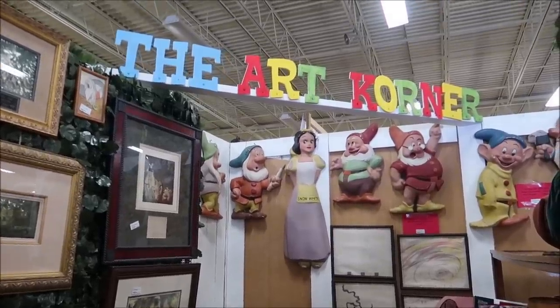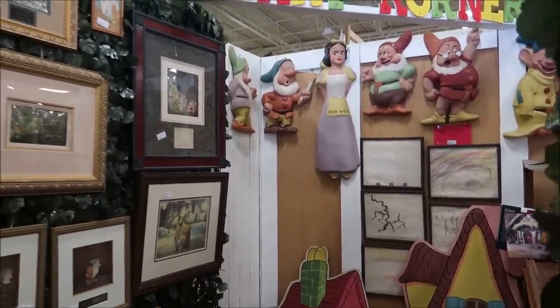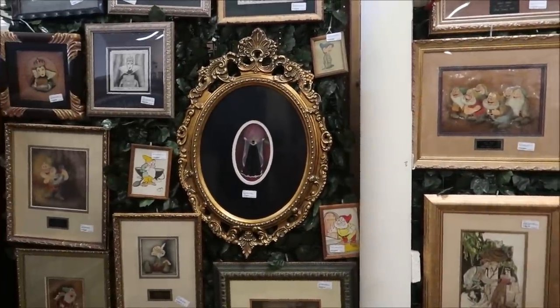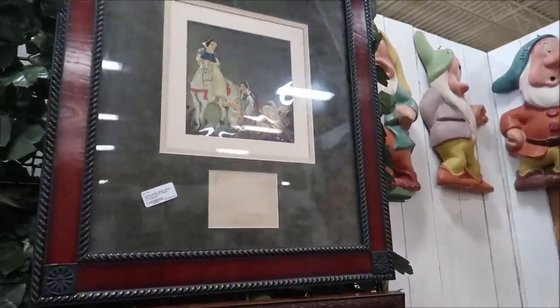The first thing I want to show you is some super rare original artwork from the Snow White film — the original Snow White film. I can't even believe this stuff is here; this should be in the Disney Museum. Some of it's signed by Walt himself and the animators, everything from studies to completed cells. This is where some of the original Snow White artwork is — actually tons of it.